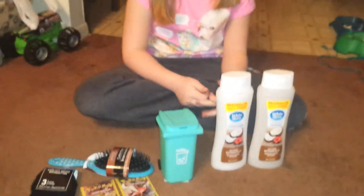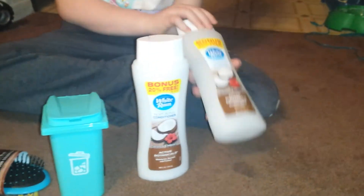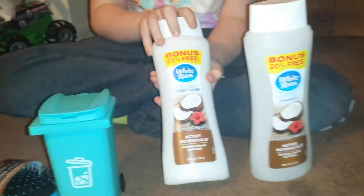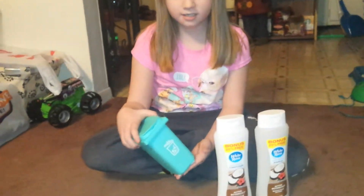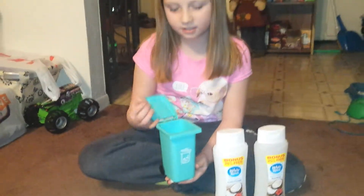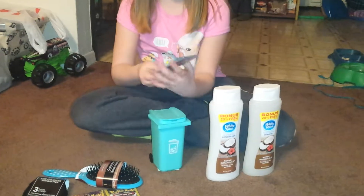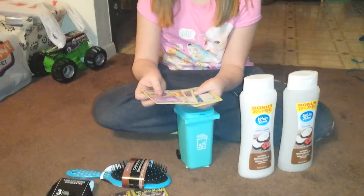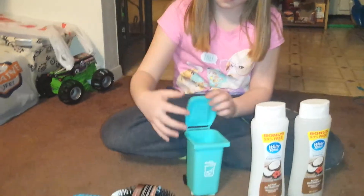Now on to my darling daughter's little haul — her very first, her very own haul. Shelby, go ahead and show us what you got. This is shampoo and it's coconut. This is conditioner and it's also coconut — what I love about them is that they smell really good. And then this is a little trash can that you can put your candy wrappers in and stuff. I also have some Pokemon cards that I just opened today — I got a total of five packs of Pokemon cards at the Dollar Tree, and they come with three cards per pack.